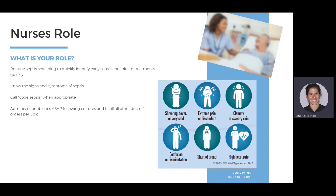The nurse's role is to perform routine sepsis screenings every shift in Epic, and throughout the shift during assessments as changes occur — especially for patients with a diagnosed infection. Know the signs and symptoms of sepsis. Call a code sepsis when appropriate — if you're not sure, call anyway. The RRT will come, do the assessment, and initiate orders. Administer antibiotics as soon as possible after blood cultures are collected, then fulfill all other doctor's orders as appropriate.